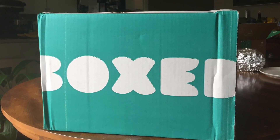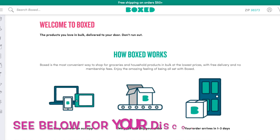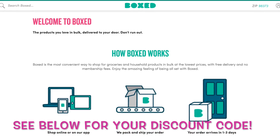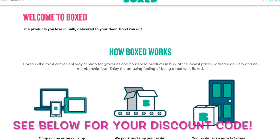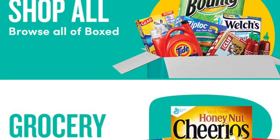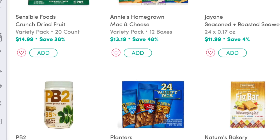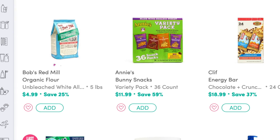I've been ordering some of our favorite food and household supplies from Boxed. They have bulk sizes of our household favorites that saves me a trip to our local bulk warehouse store, and there's no membership fee. I downloaded the Boxed app onto my phone, and they also have a website if I decide to use our desktop or laptop to place an order.